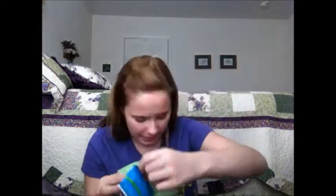In this little pocket right here I have two pads — I need to refill them — a feminine wipe, a pair of underwear, and a plastic bag which I won't take out because it takes me forever to put back in, and then some more wisps. But yeah, that's everything that I have in my purse.